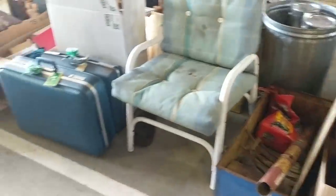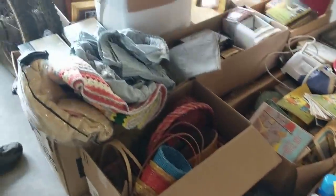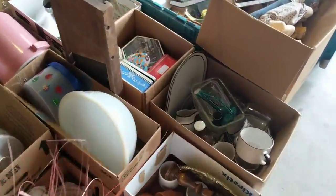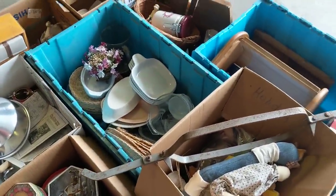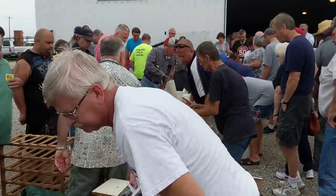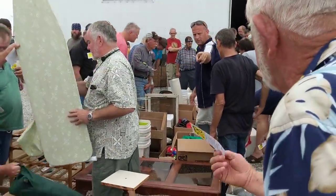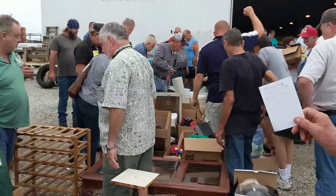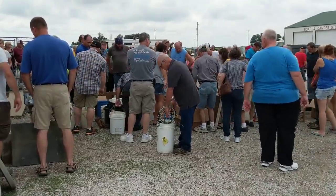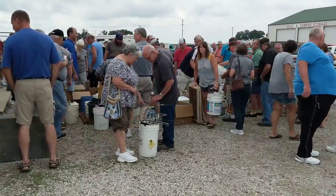So let's take a look. [Auctioneer calling bids]: one-oh-nine got two, one-oh-eight got one, eighty-four got one, fifty-eight got one, fifty-five got two, forty-nine got two, eighty-four got one, eighty-four got one.